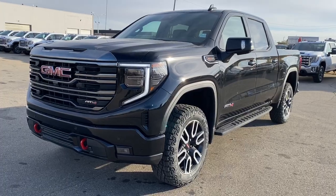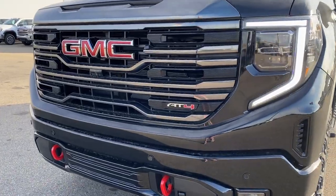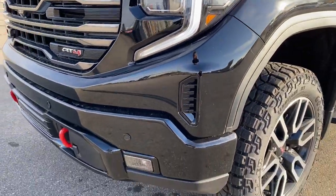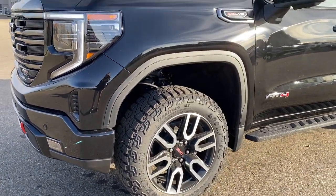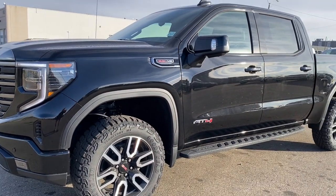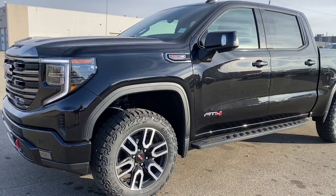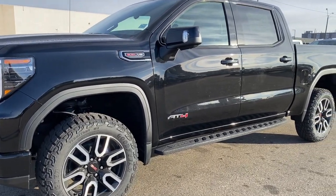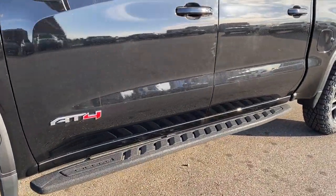Starting at the front of the Sierra, you'll notice the completely refreshed front end: red tow hooks, signature C-shaped LED headlamps, and rectangular fog lights. 20-inch machined aluminum wheels and a 6.2 litre V8 engine under the hood. The side mirrors have side blind zone alert as well as the integrated turn signal indicator. Rear tinted windows, AT4 hard badging down the side, and AT4 high clearance steps down below.